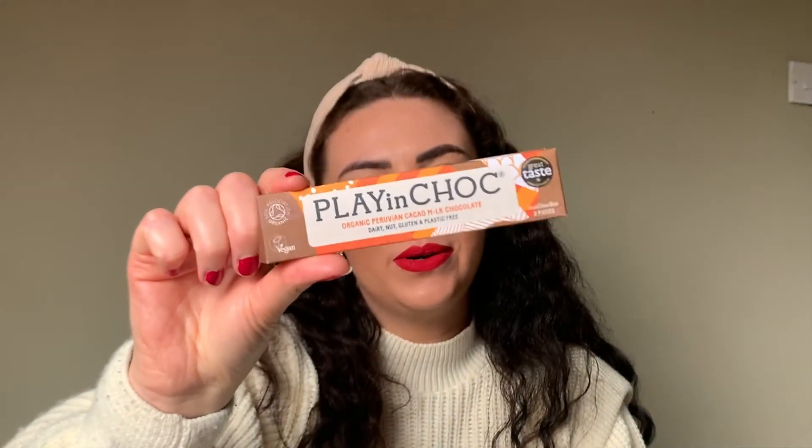The final product inside your February box is a bonus treat — a Play in Chalk milk chocolate vegan chocolate bar. The brand is zero waste and has plastic-free packaging that is 100% recyclable. The chocolate inside the box is wrapped in plant-based home compostable films.